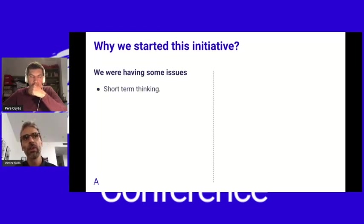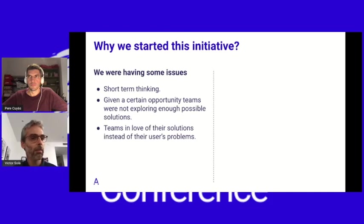The first issue was short-term thinking. We work with OKRs in Spain, and OKRs are great — they give you focus and alignment. But the problem is that sometimes they give you so much focus on the current quarter that you start forgetting about mid-term thinking. Points two and three are related: given a certain opportunity, teams were not exploring really different solutions. They were falling in love with the first solution that made sense to them and not exploring other options.